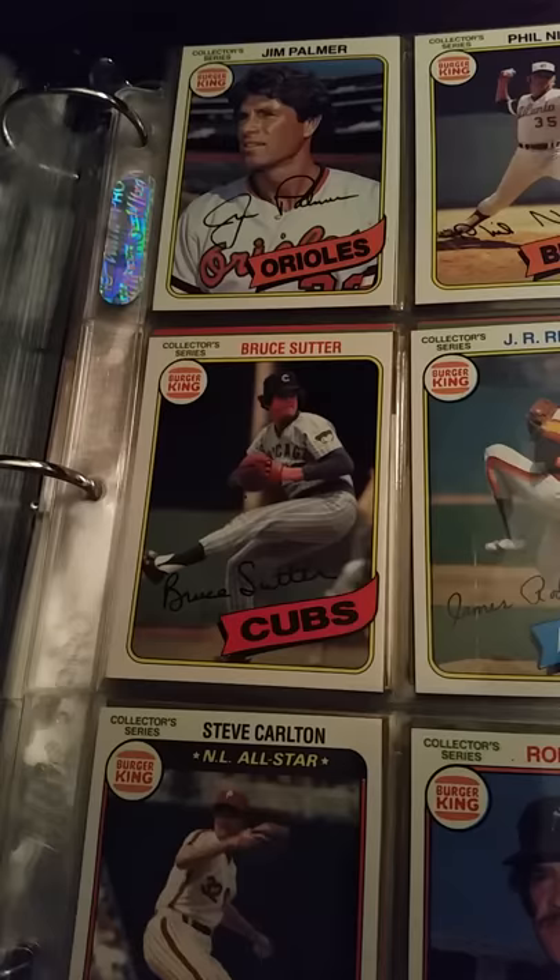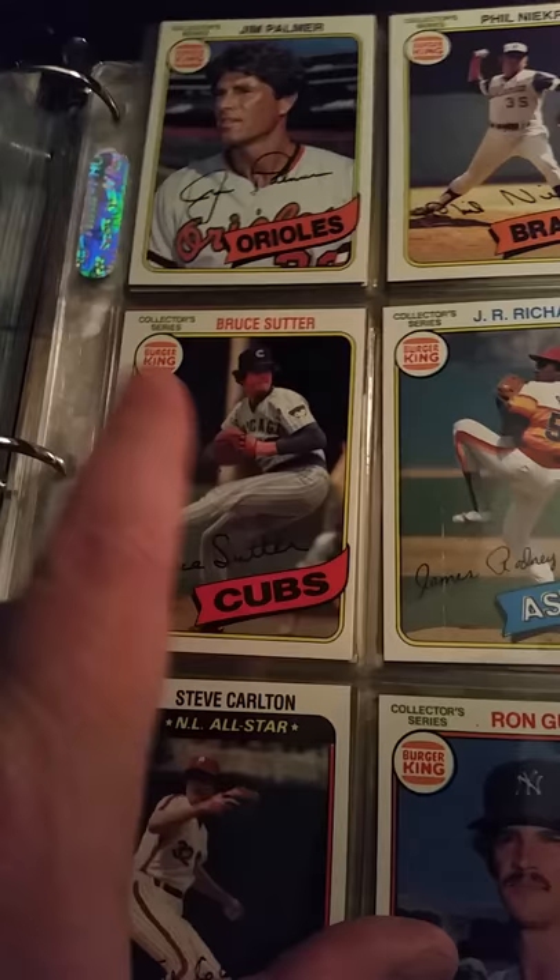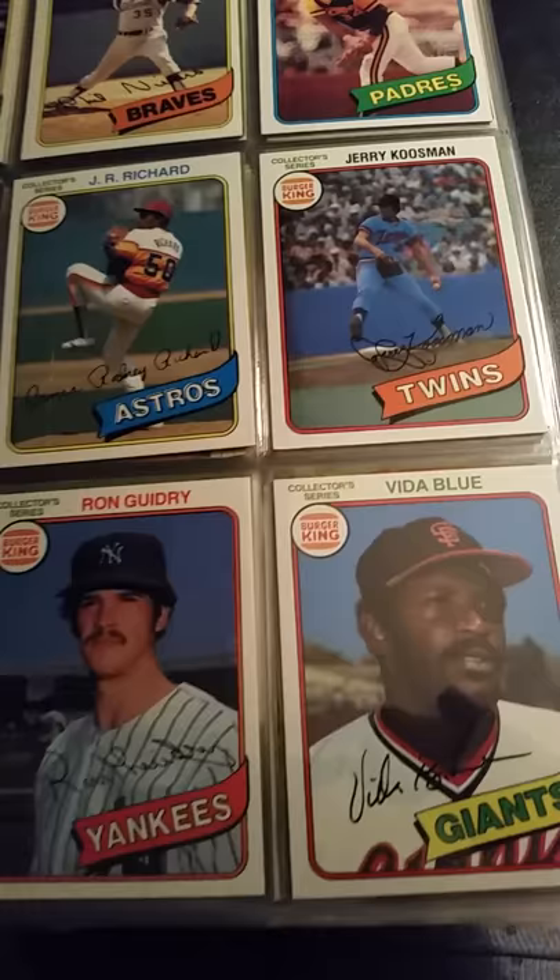And then this is part of a bigger set — this was, I believe, the pitchers that I got, but then maybe they have the hitters. I don't know how big the set is totally, but these are 1980 obviously — but they're the Burger King edition. They were all in really good shape, and I stuck them in the binder.